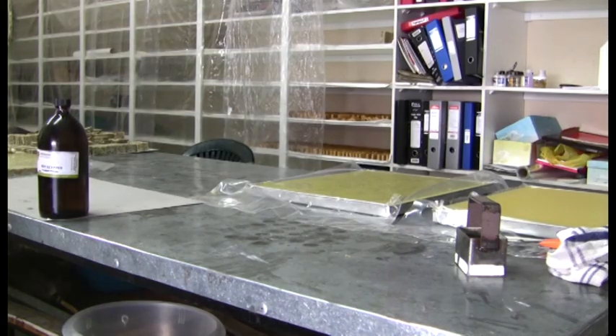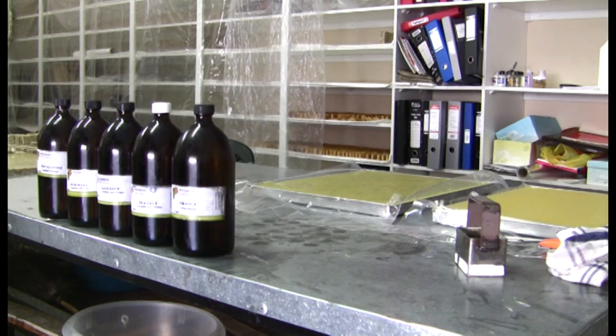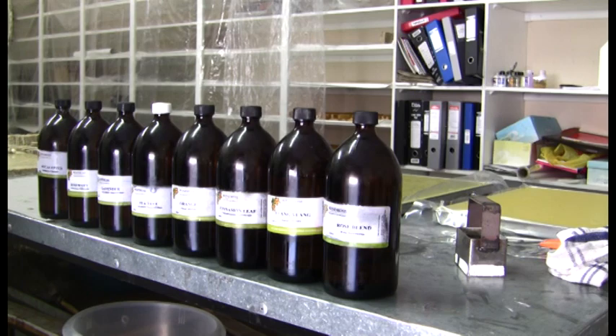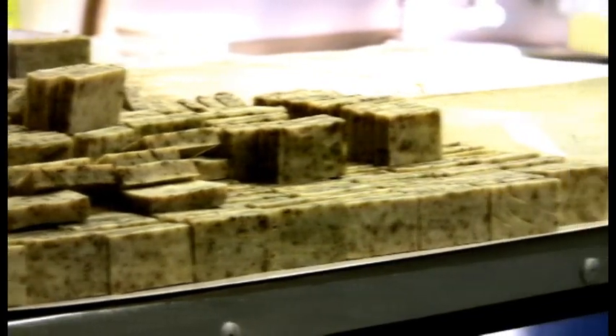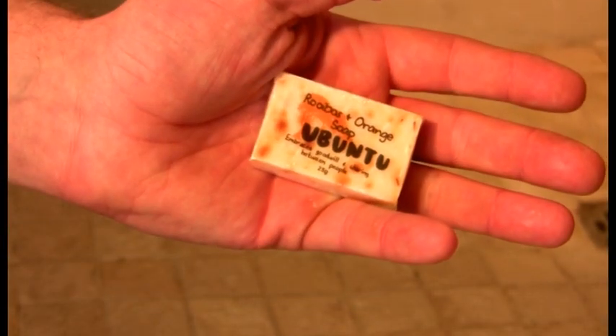This is eucalyptus, rosemary, lavender, tea tree, orange, cinnamon, ylang ylang, rose blend, peppermint and geranium essential oil. Indulge yourself and your clients with Ubuntu soaps and body products and experience the benefits of refreshment, relaxation and rejuvenation.